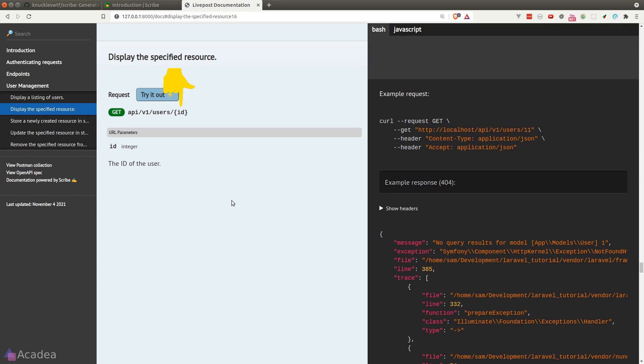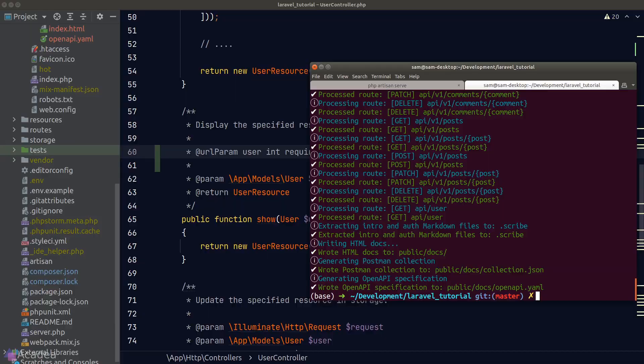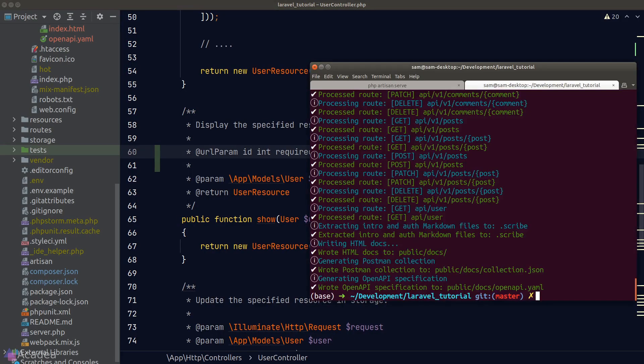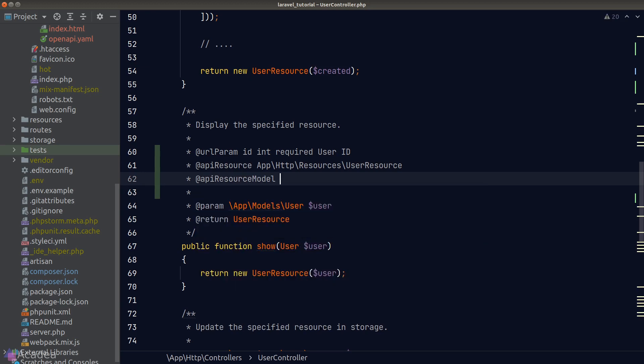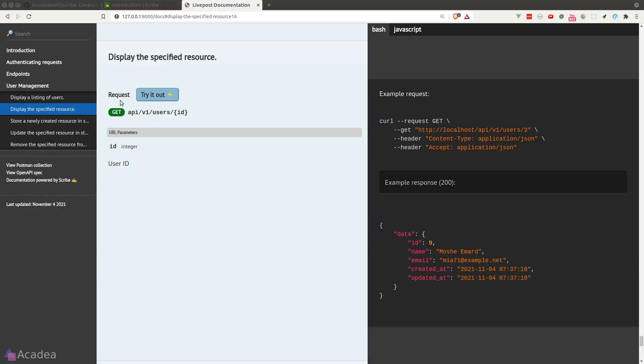The show endpoint has a URL parameter — the user ID. By default Scribe automatically picks it up, but we can use the `@urlParam` directive to customize the description. After fixing a mistake where the parameter name should be `id` not `user` and regenerating, it works. Since this endpoint returns a single user rather than a collection, we use the `@apiResource` directive, passing in the namespace for the User resource class and specifying the resource model. The response now shows correctly.